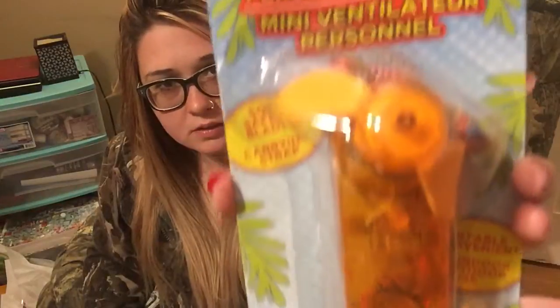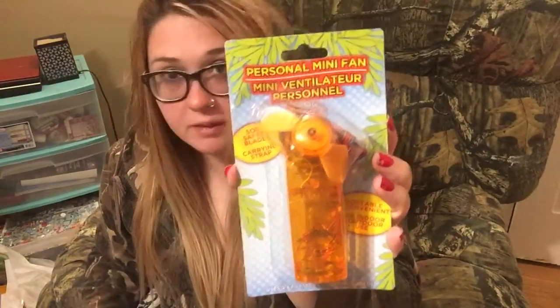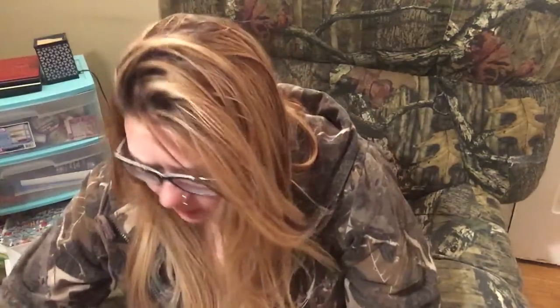I bought this portable fan for my grandma because she gets really hot. And that's also why I bought the batteries, so hopefully this works for her.